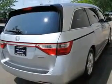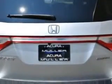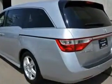Rear defogger, rear wiper with washer, third row seat 40-60 split bench, rear wiper intermittent, power windows with remote operation, third row seat split folding, video monitor location rear, rear quarter windows power, suspension stabilizer bars.